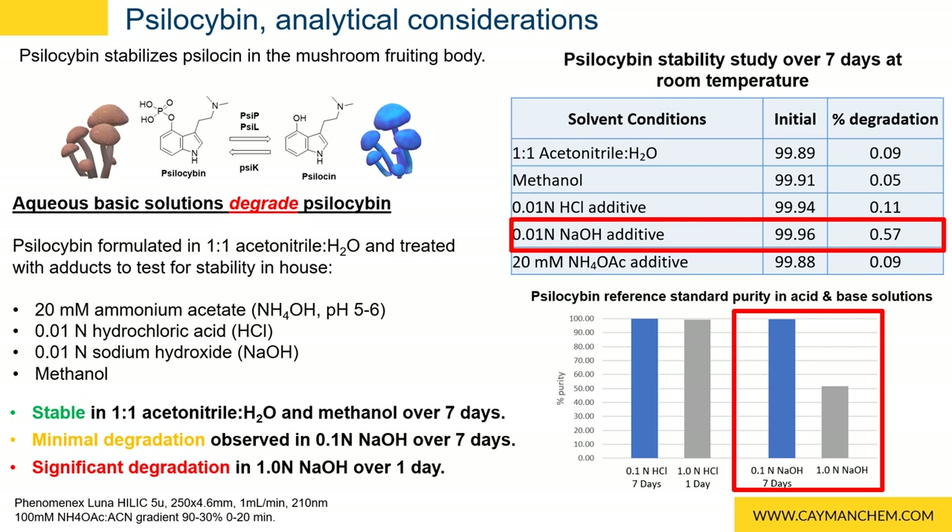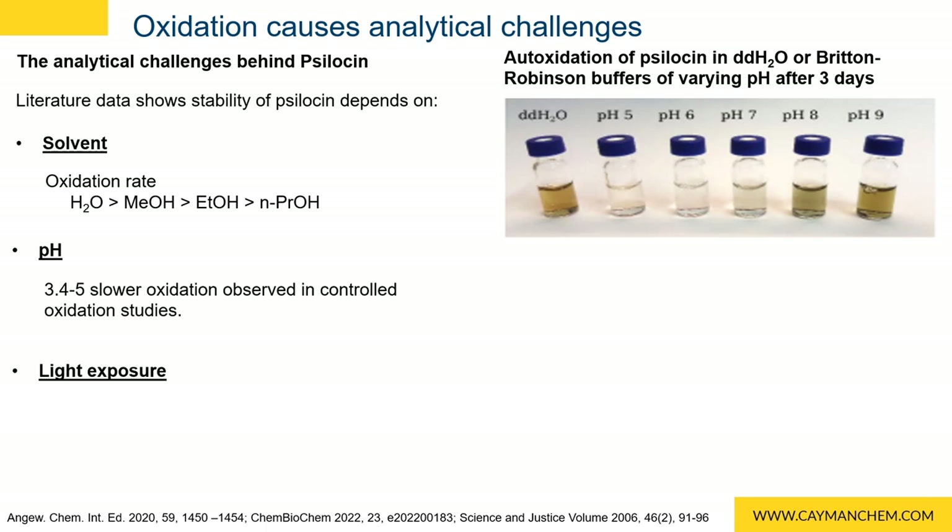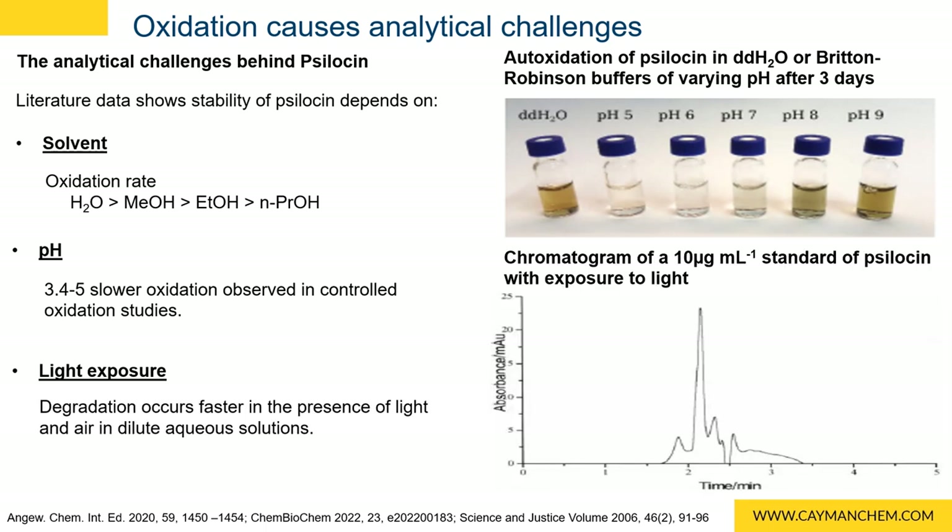However, the psilocybin was stable in the 1-to-1 acetonitrile-water and methanol solvents over several days and was quite stable as well in dilute acid. Psilocin, on the other hand, is far more sensitive. According to the literature, the stability of psilocin depends on the solvent, the pH of solution, and exposure to light and air. The rate of oxidation is fastest in water and decreases in alcohols with longer aliphatic chains. In aqueous solutions, a slower oxidation rate is observed at a pH range of 3.4 to 5. Increased and accelerated oxidation is observed as the pH increases and becomes more basic, and degradation also accelerates in the presence of light and air in dilute aqueous solutions.